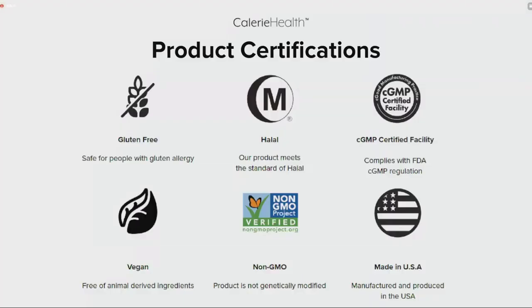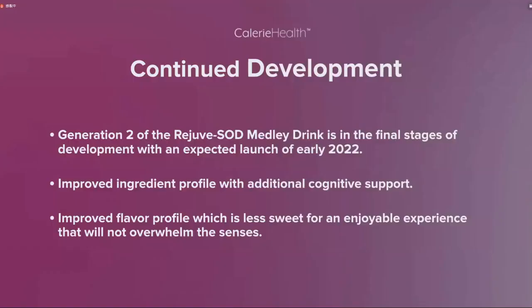Here are some of the product certifications: this product is gluten-free, halal, made in a cGMP facility, vegan, non-GMO, and made in the United States. 这款产品传承了优良传统，获得了无麸质认证，符合伊斯兰教法律，获得了CGMP生产机构认证，而且是素食、非转基因并由美国本地制造。